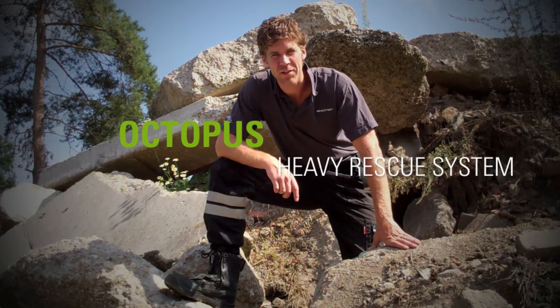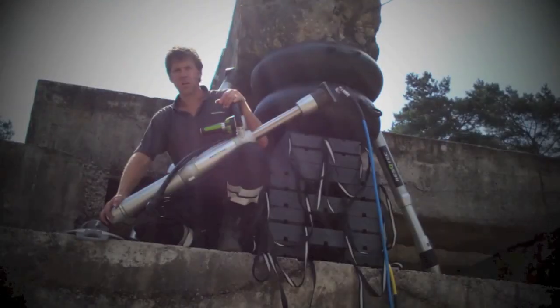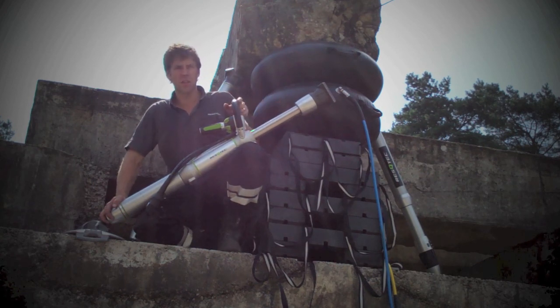Hi, this is Peter for Rescue Tech, and it's my pleasure to tell you all about Octopus. Octopus is the solution for all technical rescue, and with just four main products and a few attachments and accessories, you can make any combination you want.